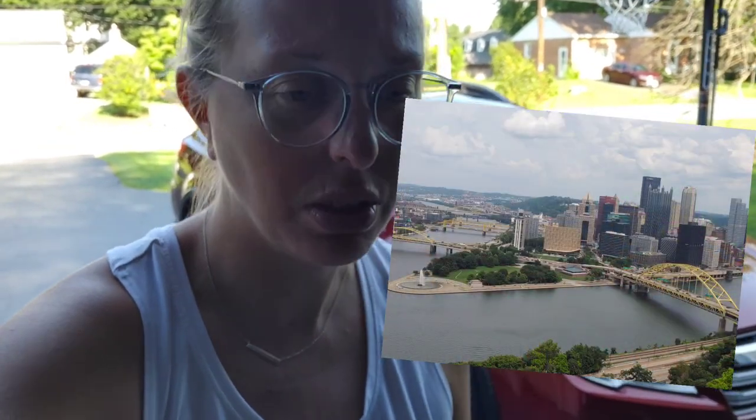Hey guys, Chelsea from Attention to Details and I'm back. It's been a minute since I was able to do a video. We actually just got back from about a four or five day vacation in Pittsburgh. We drove all over the place and had an absolute blast.